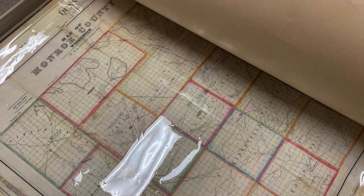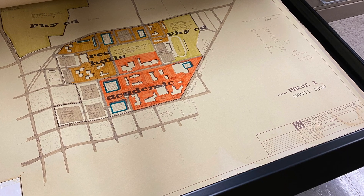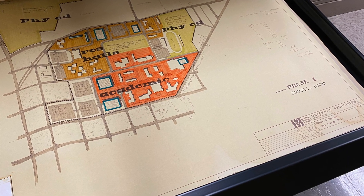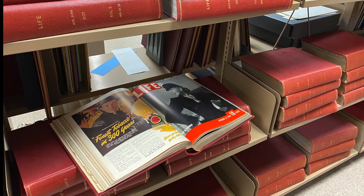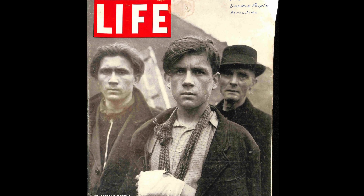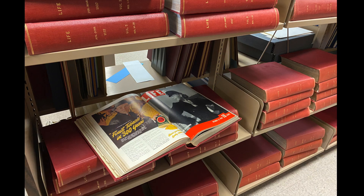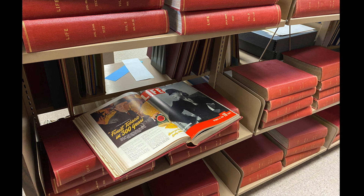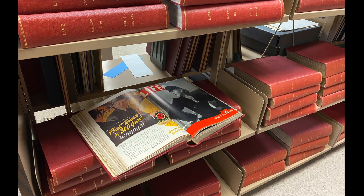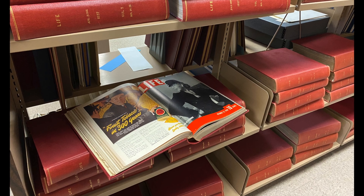There are also older books and materials that were transferred here from the main part of the library collection as they now have more historic significance, like these life magazines. Don't let the red hardcovers fool you — these are the same as the typical life magazine issues that you have probably seen before. Sometimes libraries get things like this bound together in order to protect them from getting torn, keep them in order by date, and make them easier to shelve and move.